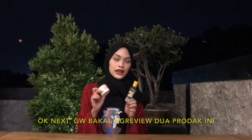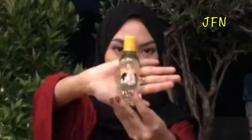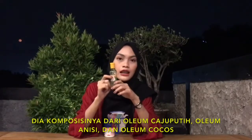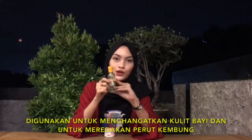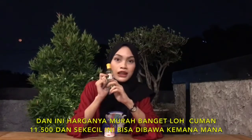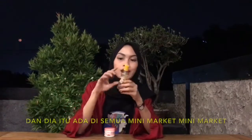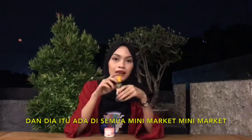Gue bakal nge-review dua produk ini. Pertama ada Selengang — dia ini minyak pijat. Komposisinya dari olium jajibuti, olium anisi, dan olium kokos. Digunakan untuk hangatkan kulit bayi dan meredakan perut kembung. Harganya murah banget, cuma Rp11.500an, dan sekecil ini bisa dibawa kemana-mana. Ada di semua minimarket.